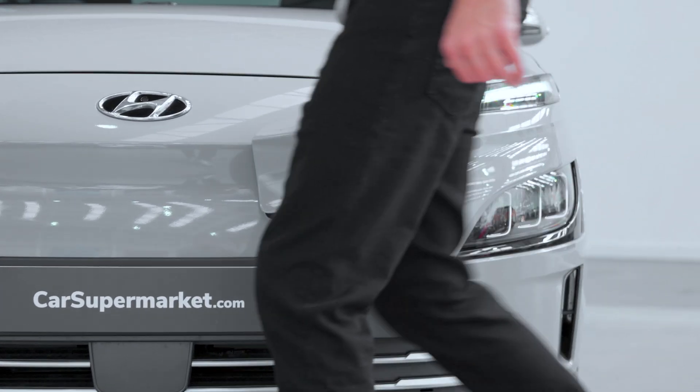Running costs are where the Kona Electric shines. According to Electrifying.com, a full home charge costs between £12 and £16.25, dependent on your electricity tariff. Compared to fueling your petrol SUV, the savings over time are substantial.